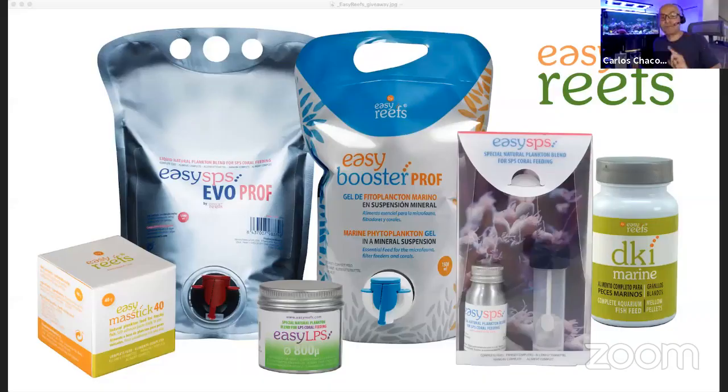Carlos announces a live giveaway for viewers watching on Facebook, YouTube, and Instagram. To enter, leave a comment telling how often you feed your corals. One winner will be randomly selected from all three platforms combined and announced in a few minutes. Producer Jeff is managing three screens simultaneously to track entries.